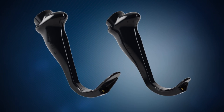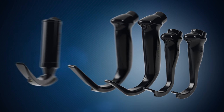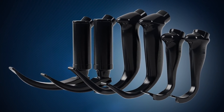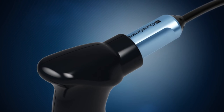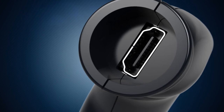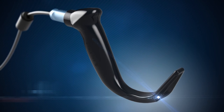Now, with the addition of sizes 1 and 2, GlideScope offers the widest selection of fully disposable single-use video laryngoscopes. Spectrum single-use blades reduce the potential for cross-contamination and provide an additional safeguard in the fight to control infection.